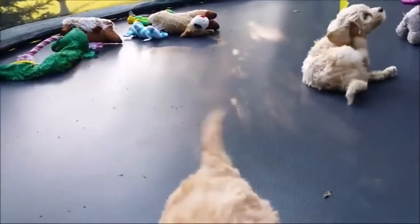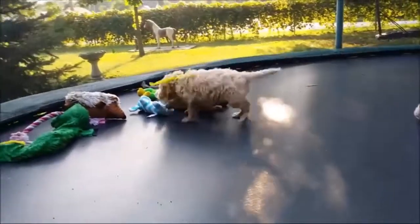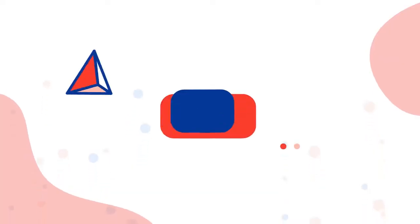The mini golden doodle will need at least an hour of exercise and play time each day, preferably in a fenced yard so she can run around. She will likely love playing fetch and other games that provide mental stimulation.